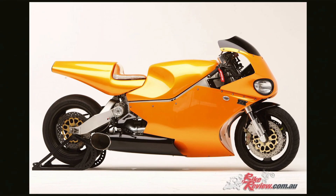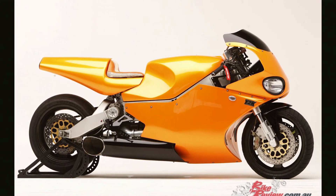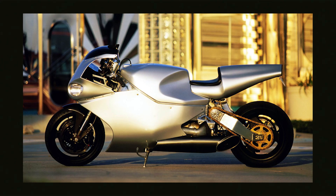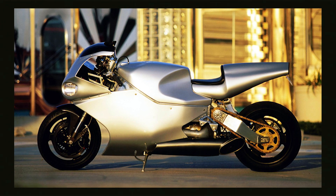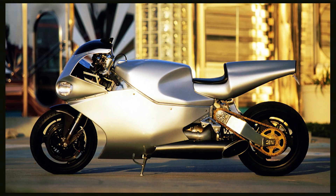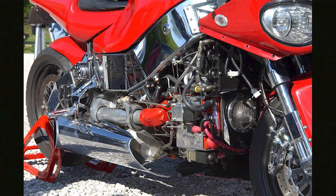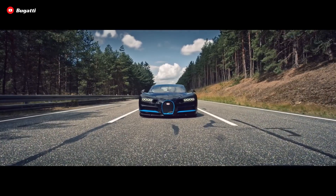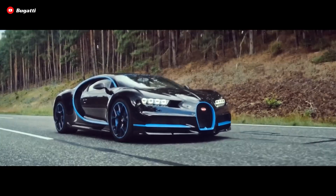Now, as you can imagine, a normal transmission wouldn't quite work with this sort of engine. So MTT had to design from scratch a special two-speed transmission to actively engage the turbine engine properly. With this special transmission and 420 horsepower on tap, the 420 RR is capable of reaching an absolutely astounding 273 mph top speed, which is Bugatti territory except without any semblance of safety included.